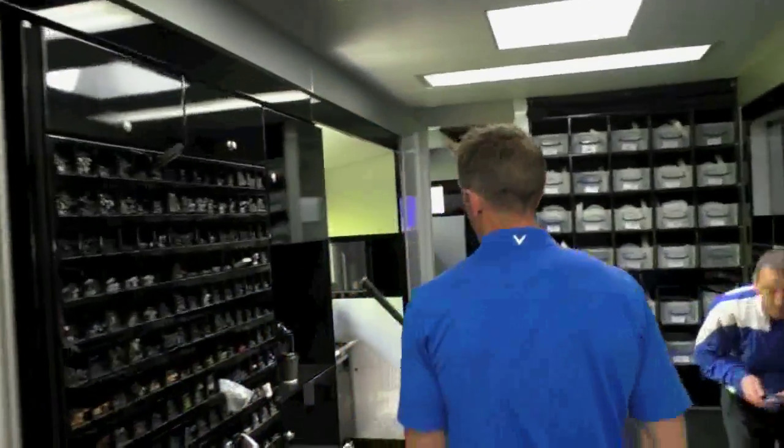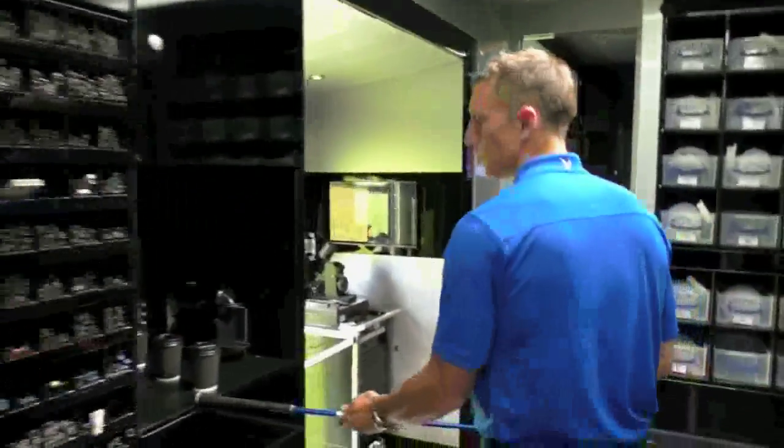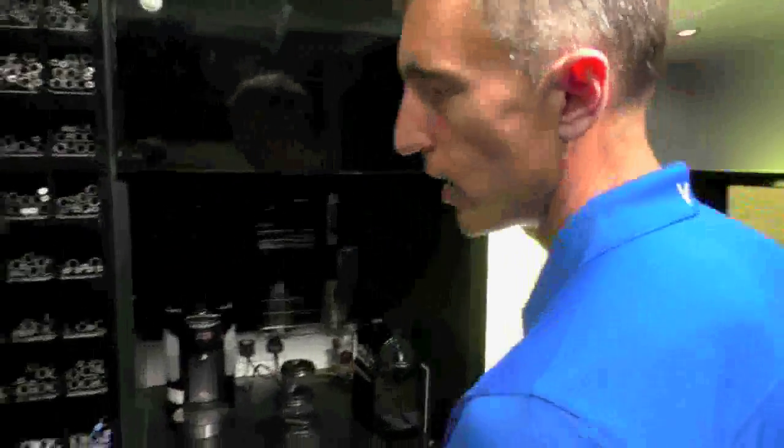So we've got Pete Cowan's coffee station where he makes legendary cups of Yorkshire tea, which keeps us going throughout the day.